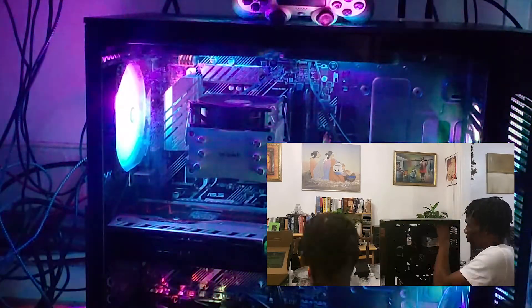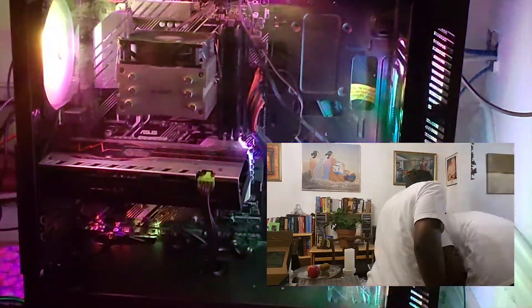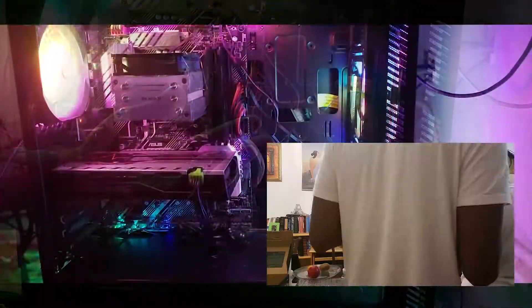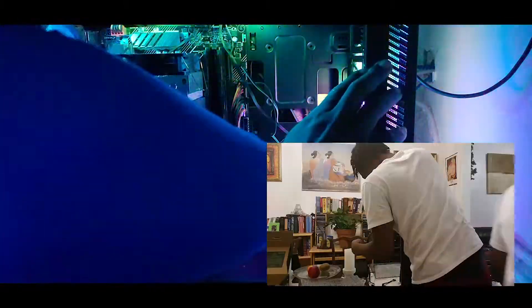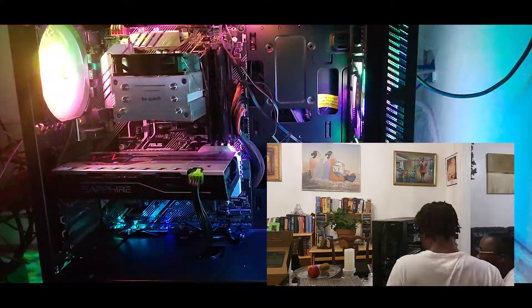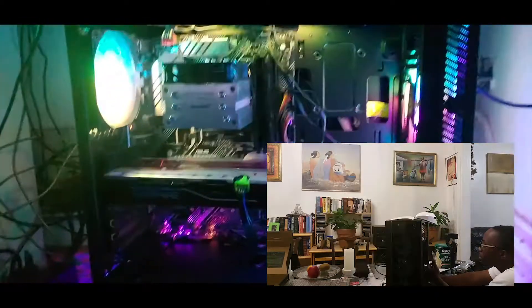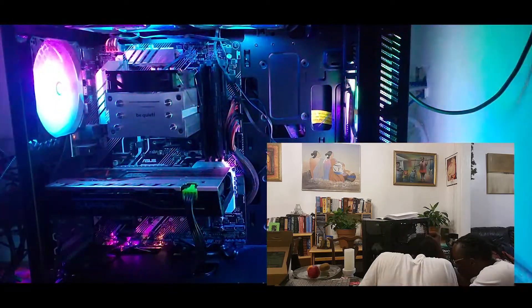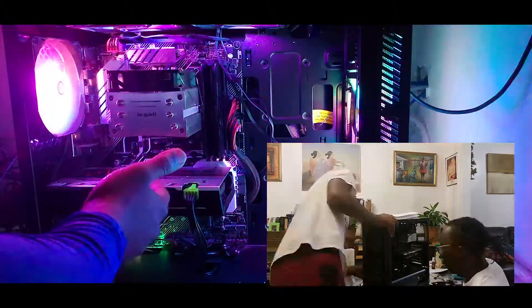This is the PC right here. I have to do a little bit more cable management, but I want to show you guys what it looks like and how things are running. Let's take off the glass side panel. As you can see, this is a mid-tower case. I'll leave links in the description for where I got it. The cable management is a work in progress, but this PC runs really well — I wouldn't ask for anything else.